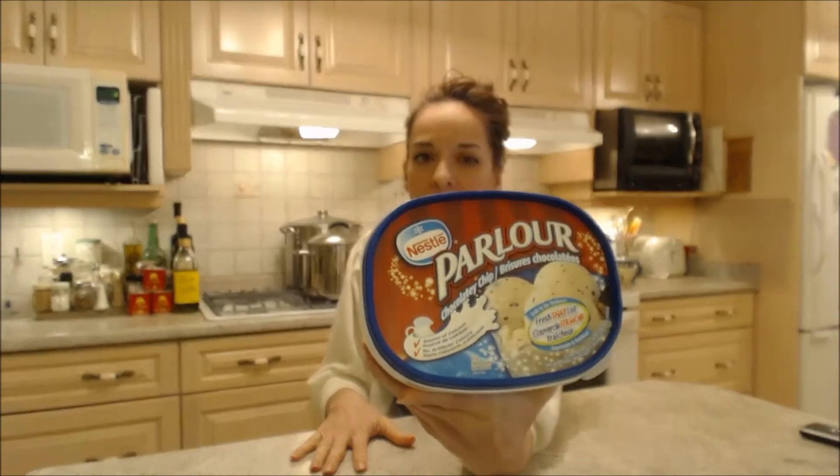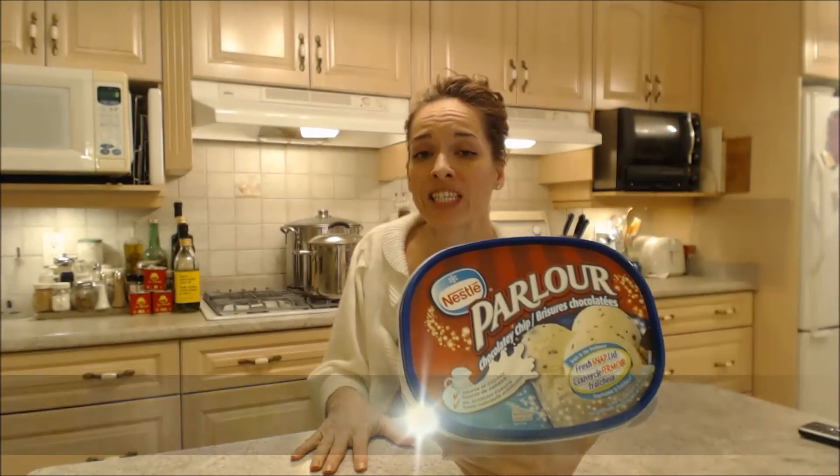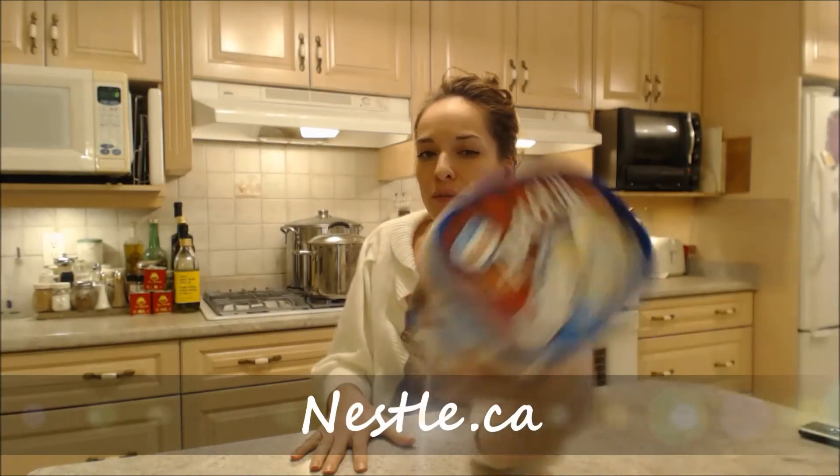This is what it looks like. I'm in Canada and it's a Nestle product. You can check them out at nestle.ca, that's where you can get information on this.